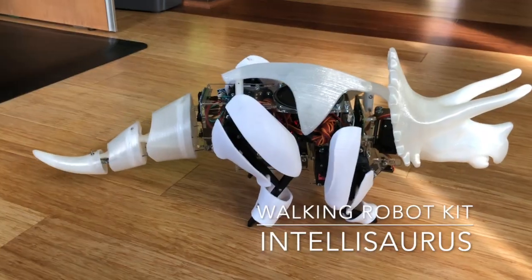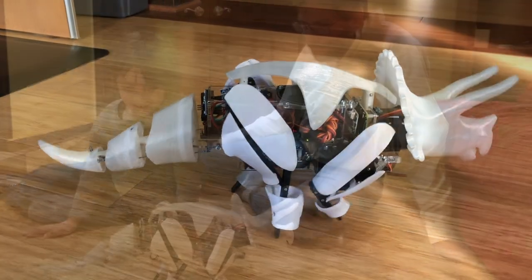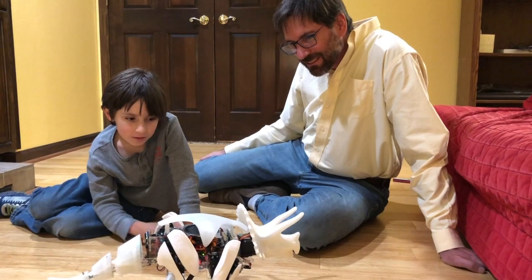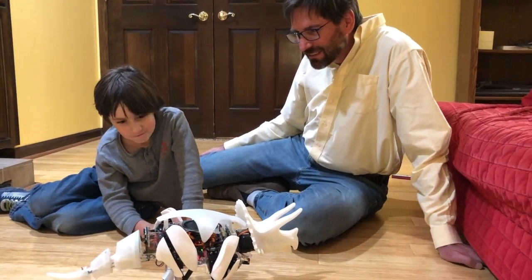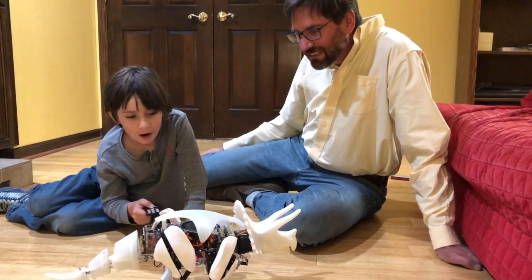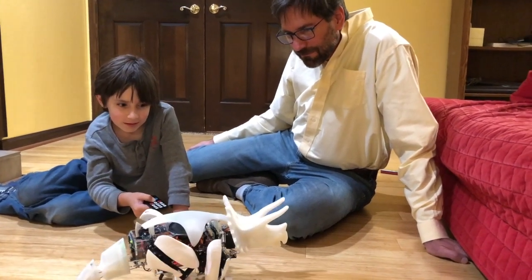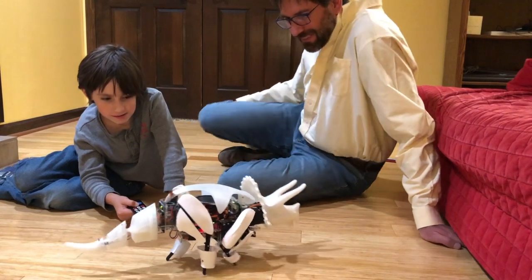Oh, what's that? Let's go play with it! Intellisaurus! What's the definition of robot? Here's the definition of robot: a machine capable of carrying out a complex series of actions automatically.